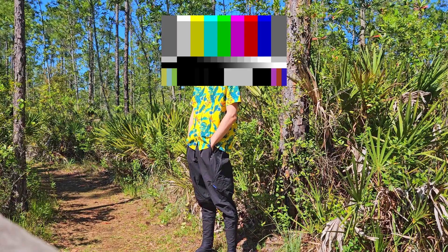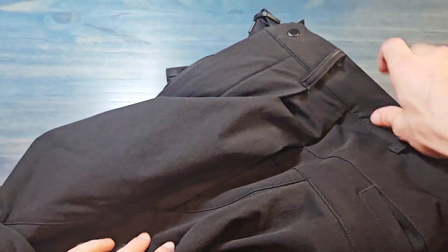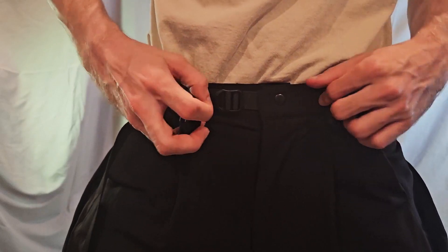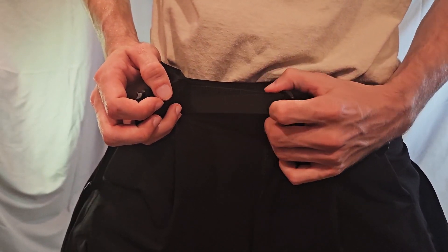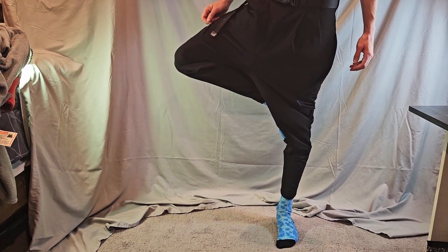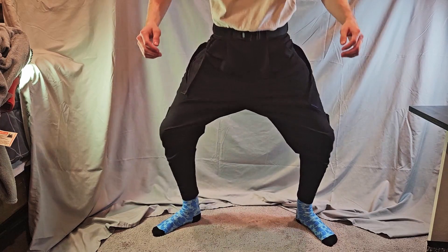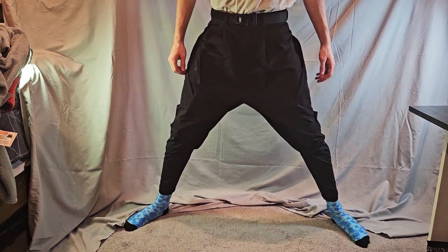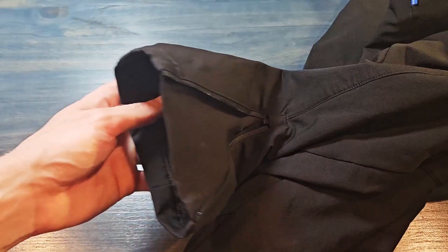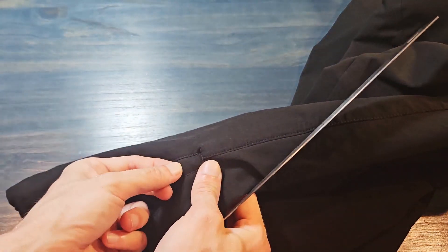That being said, these pants feel well made — from the fabric and stitching to the zippers and pockets. The fabric is indeed multi-cut in intuitive ways that give the pants a unique shape, with an adjustable cinching waist with elastic in the back, then widening way out in the thighs, giving you tons of maneuverability and comfort that comes with a loose fit. And finally tapering down to form-fitting zip-down calves that you don't need to struggle to put your foot through.